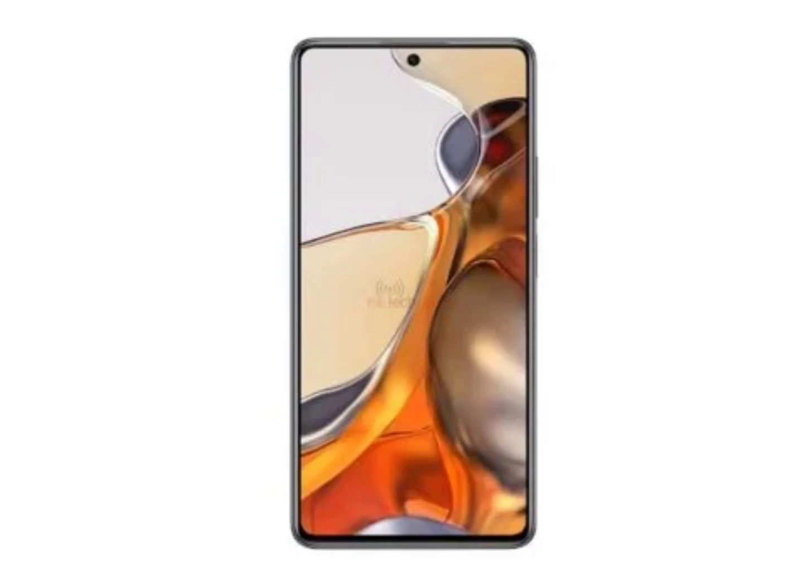Speculations are rife that the smartphone could be a rebadged Redmi A3 that launched in India last month. It is also powered by the same processor as the upcoming C61. However, there could be slight differences.